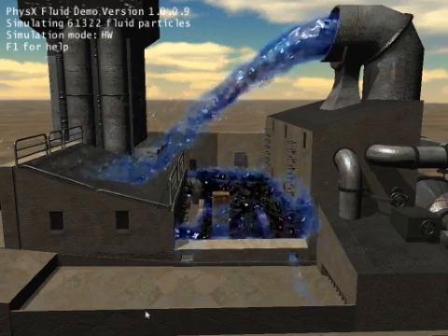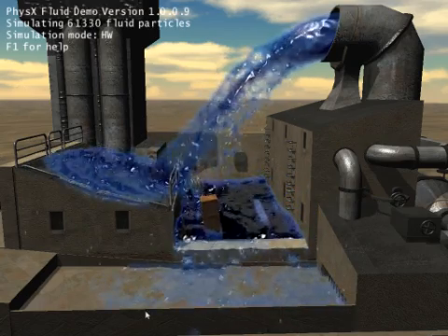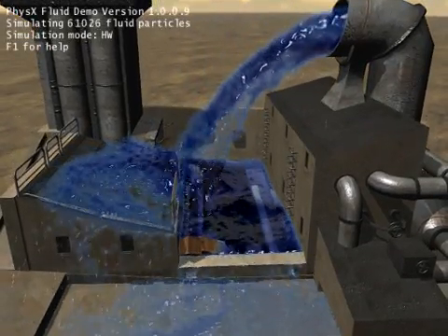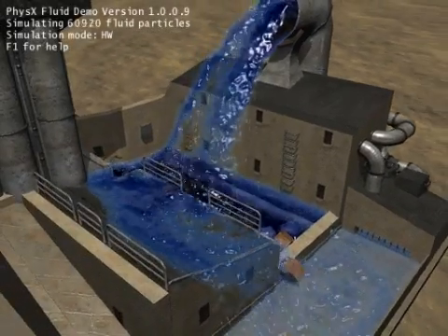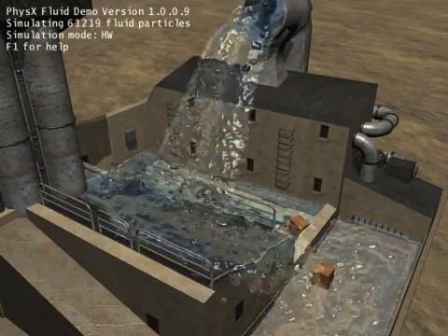PhysX is a special type of physics processing that normally has to be carried by your computer's CPU, but thanks to the new drivers, your graphics card can take some of the load. That enables effects such as these that you're seeing here — really complex fluid dynamics. It's the kind of thing that would normally bring your computer to its knees, but thanks to this new system it can carry on fairly well.